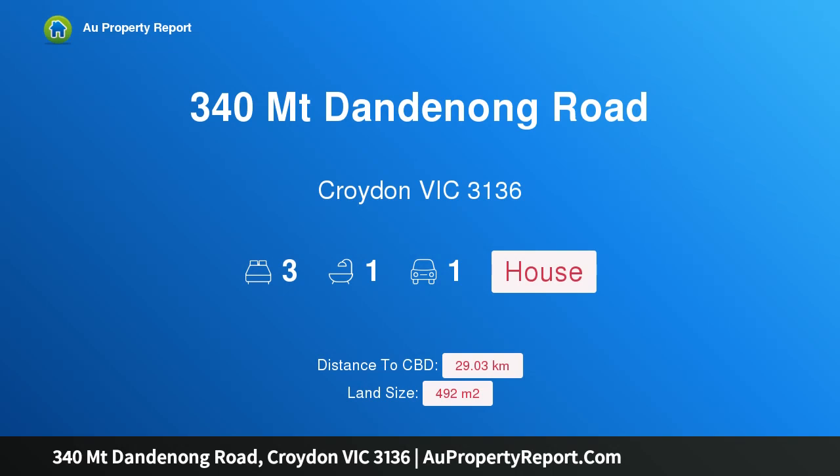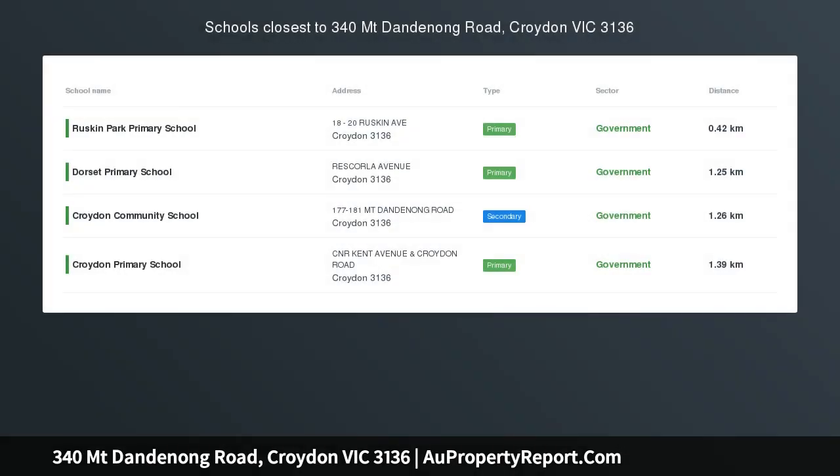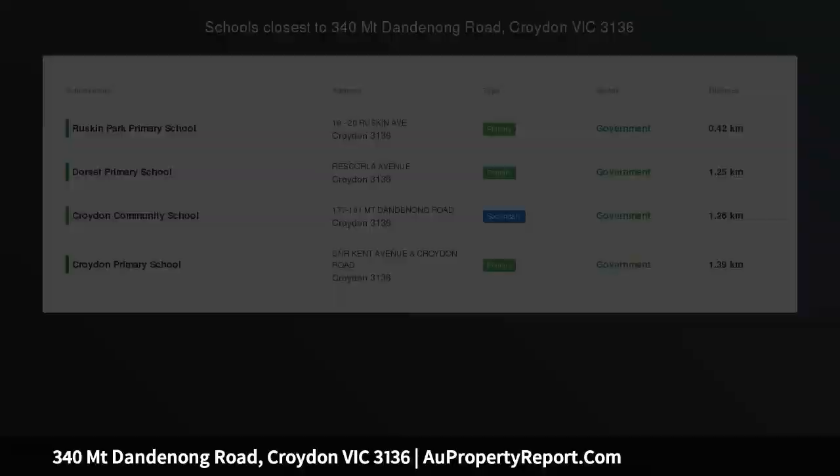Hi, I am glad to introduce property 340 Mountain Dandenong Road, Croydon Victoria 3136. Please call to discuss viewing options.